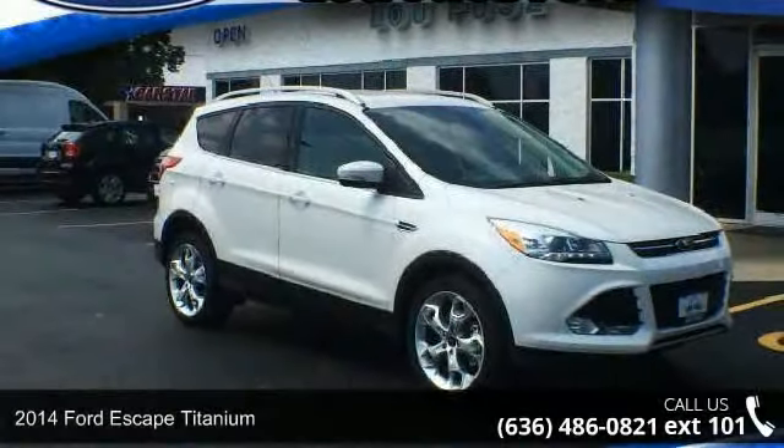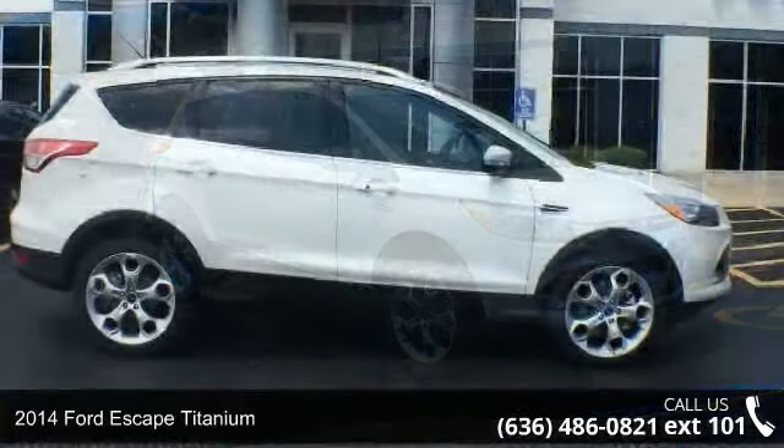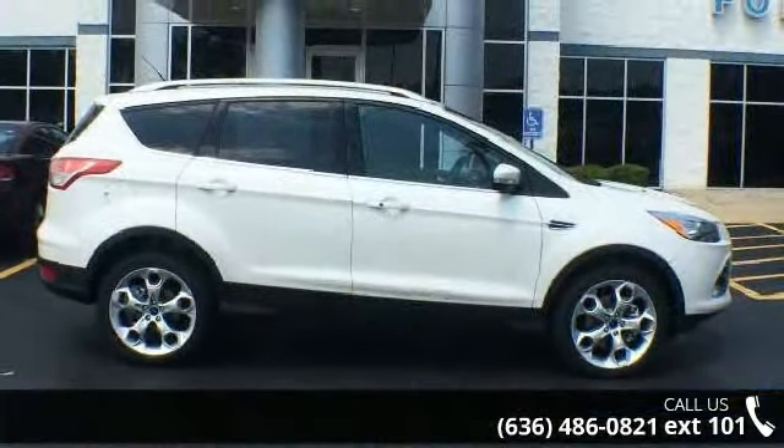Step into the 2014 Ford Escape Titanium. If you are looking for a first-rate auto, this one could be yours today.